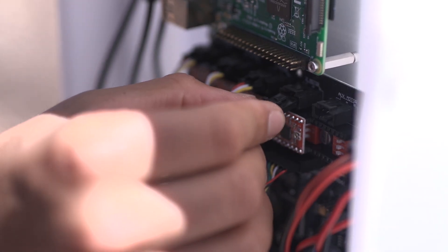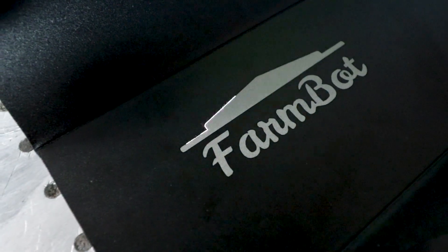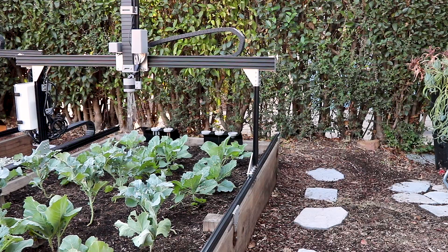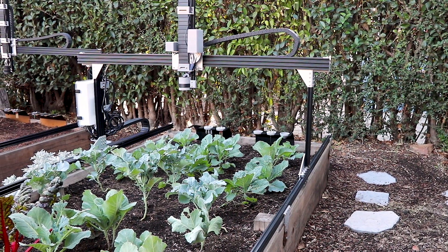Our new electronics are more robust and built specifically for FarmBot. We've made improvements to the manufacturing and supply chain to make this technology more affordable than ever before.